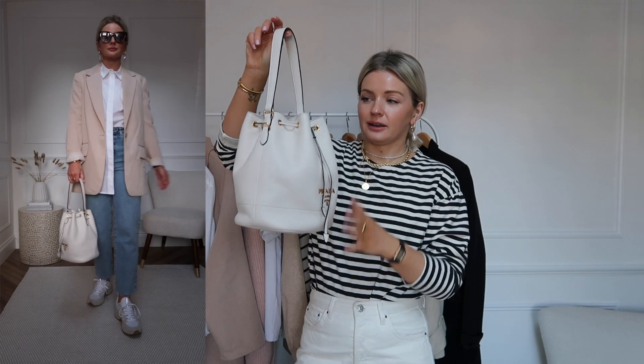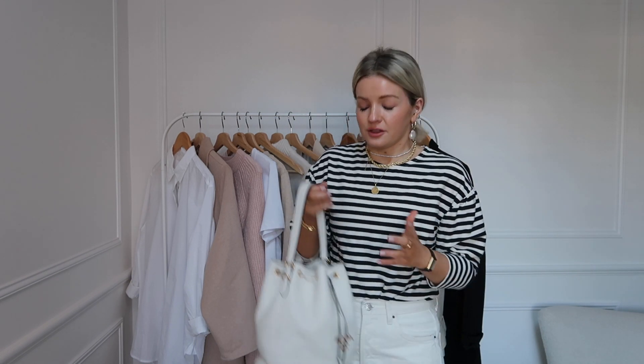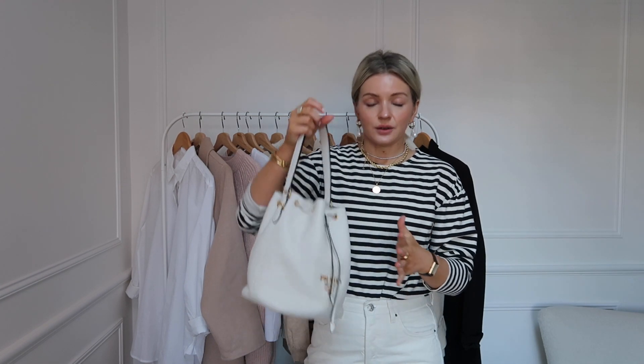Finally, to complete your spring wardrobe you need a good neutral bag. I've got my Prada white leather bucket bag here, but it doesn't have to be a designer bag — this is just the one I love to pair with all my outfits. Definitely choose a neutral color or a black bag that will go with all your outfits. Because this bag is white it goes with everything I've shown you, and that's what I always look for — versatility across all my outfits.